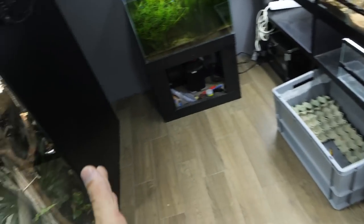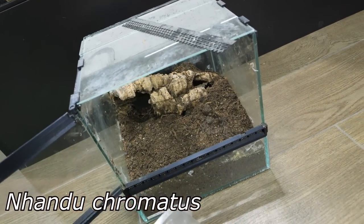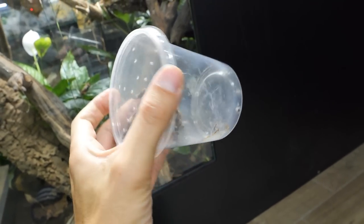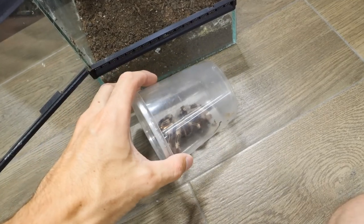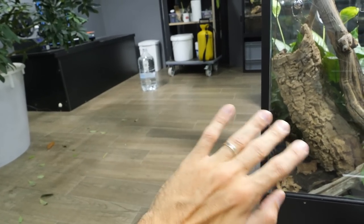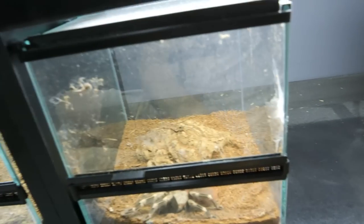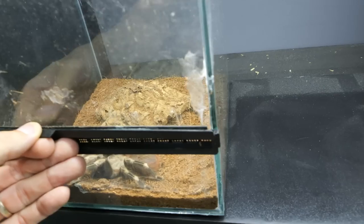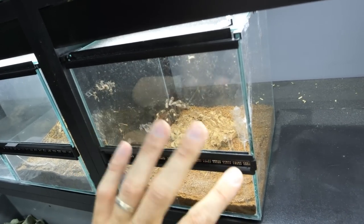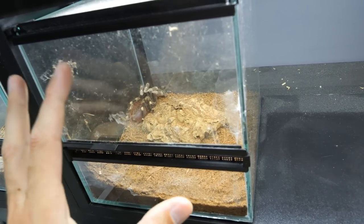This brings us to the final update in this video. Inside of this enclosure I have a Nhandu chromatus female - she is relatively big. Yesterday night I came here in the dark den and found her in the middle of this room, just sitting down there like nothing was happening. I quickly cupped her and then went to check her enclosure. At first I thought I didn't close it properly, because sometimes I close it like this and then the tarantula can just open the enclosure - since all these plastic parts are 3D printed, not all of them sit perfectly.